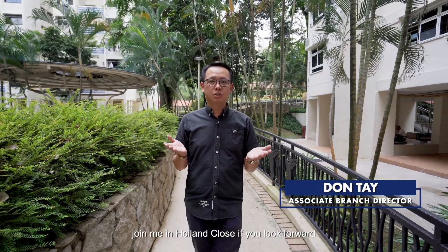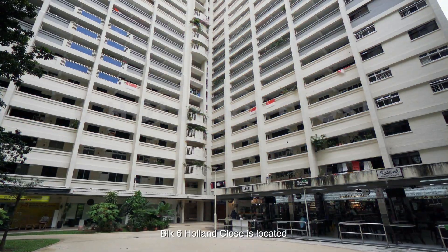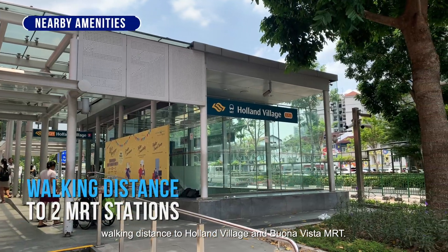Join me in Holland Close if you look forward to having the chill vibes of cafes and restaurants closer to home. Block 6 Holland Close is located walking distance to Holland Village and Buona Vista MRT.